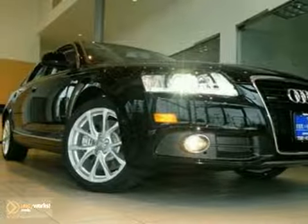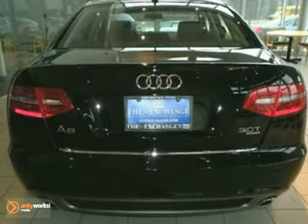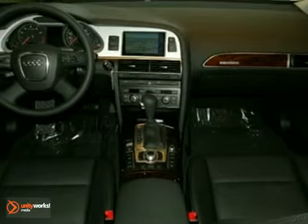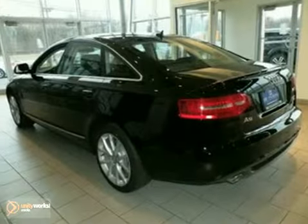Here's a nice 2011 Audi A6. It has the premium plus and cold weather packages. It also features a power sunroof, dual zone climate control, and the Audi Navigation Plus system. Add to that a Bluetooth interface and the S-Line exterior package, and you have an attractive vehicle looking for a new home.